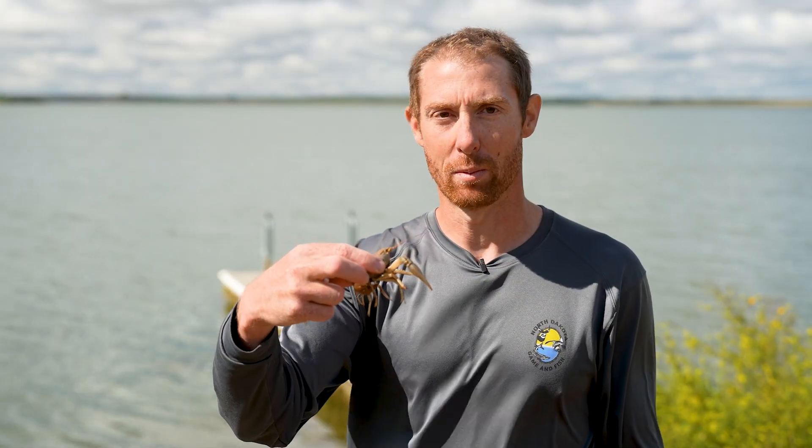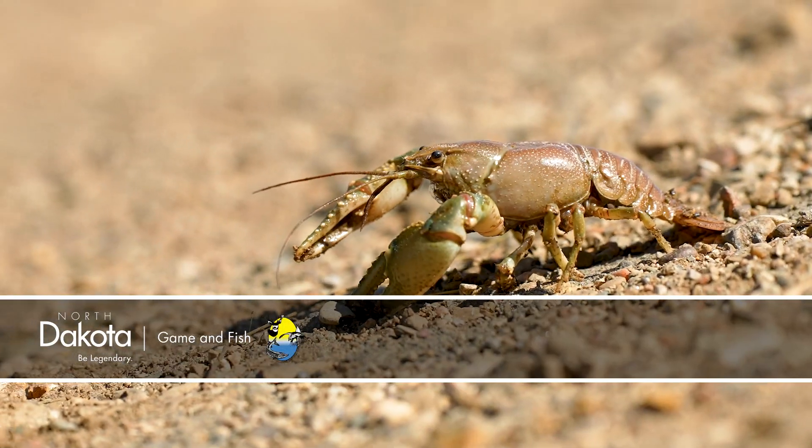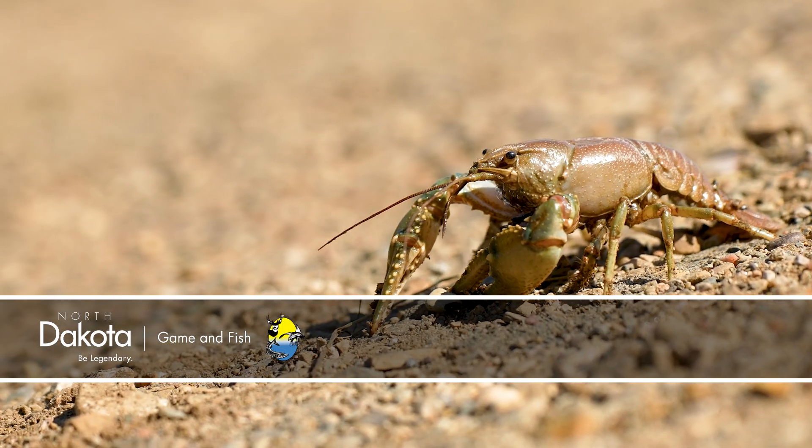If you grab them from the backside and just pinch them on the sides, that's your best bet. This is Mike Anderson in the North Dakota Outdoors.